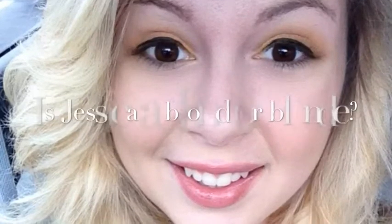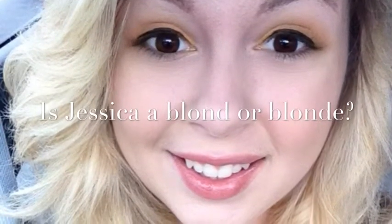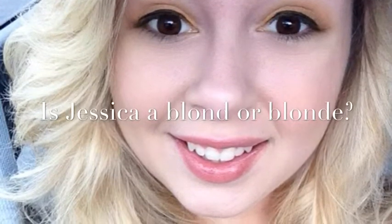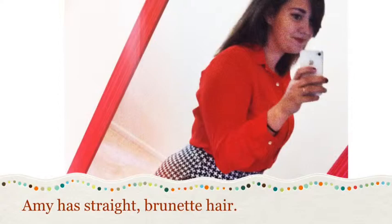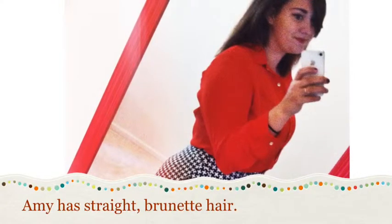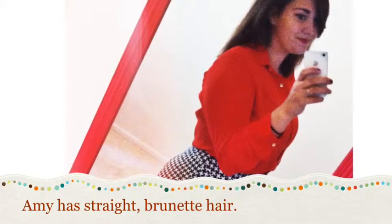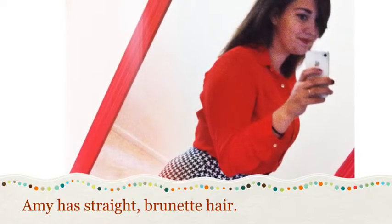Is Jessica a blonde with or without an E at the end? She's a blonde with an E. Is this statement correct or incorrect? Amy has straight brunette hair. It is incorrect — brunette is a noun and would not be used to describe hair.